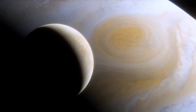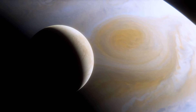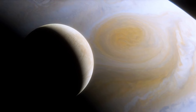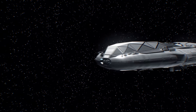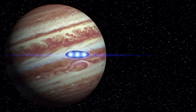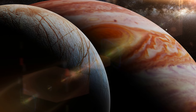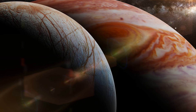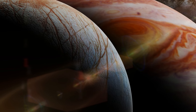Jupiter's moons, a diverse and fascinating collection of celestial bodies, continue to captivate our imagination. From the volcanic inferno of Io to the icy ocean worlds of Europa and Ganymede, each moon offers unique insights into the formation of planetary systems and the potential for life beyond Earth. As we look to the future, missions like Europa Clipper and JUICE are poised to revolutionise our understanding of these enigmatic worlds. By exploring their surfaces, analysing their compositions and probing their subsurface oceans, we hope to unlock the secrets of their origins and evolution. The legacy of Jupiter's moons extends far beyond their physical existence — they inspire us to dream, to explore and to push the boundaries of human knowledge. As we gaze upon these distant worlds, we are reminded of our place in the universe and the infinite possibilities that await us.